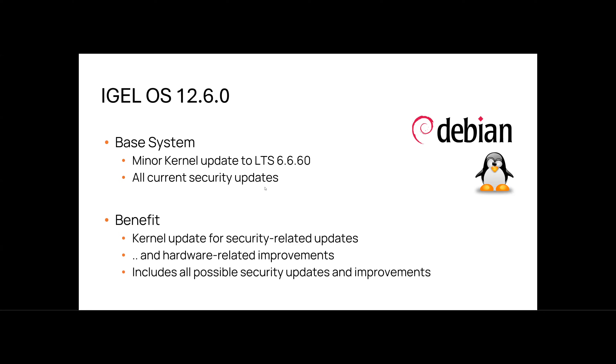By keeping the kernel up to date, we ensure that IGEL OS remains stable and secure with the best possible hardware support. That is paired with further relevant security updates including libssl3, OpenSSL, curl, and many more. Please see all details in the corresponding changelog of this release.